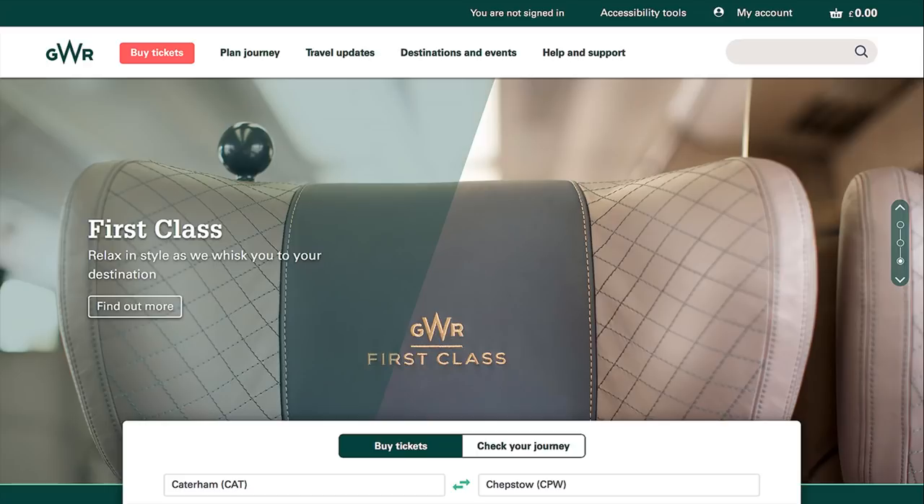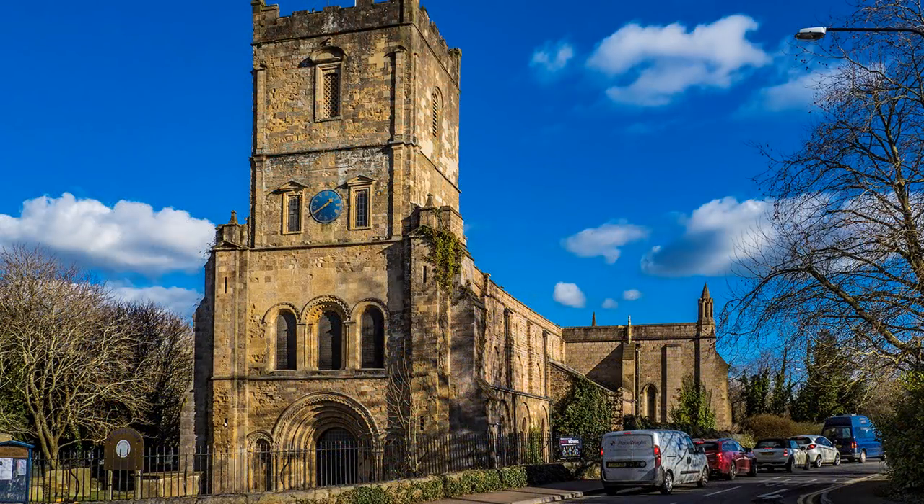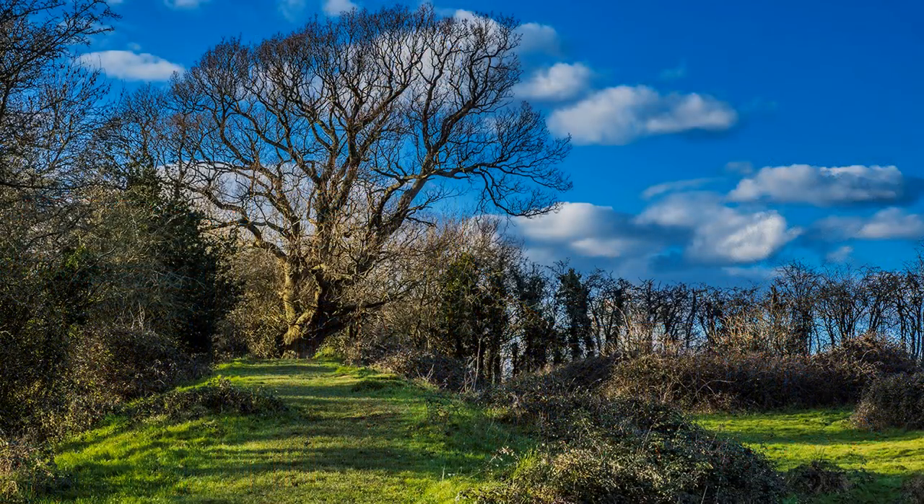I took it a bit easier the next day, especially as I was travelling home on an advance first-class rail ticket — cheaper than buying a standard fare on the day. Nevertheless, I tackled the Castle, St Mary's Church, and the Offa's Dyke path again, this time in the other direction from Chepstow to its start at Sedbury Cliffs.